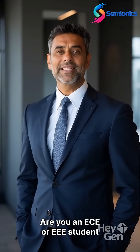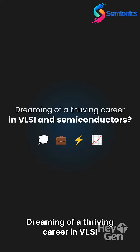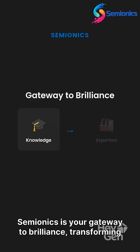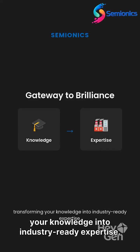Are you an ECE or EEE student with a passion for innovation? Dreaming of a thriving career in VLSI and semiconductors? Semionics is your gateway to brilliance, transforming your knowledge into industry-ready expertise.